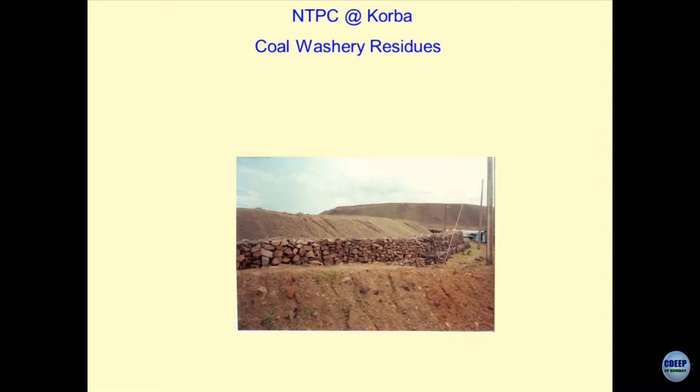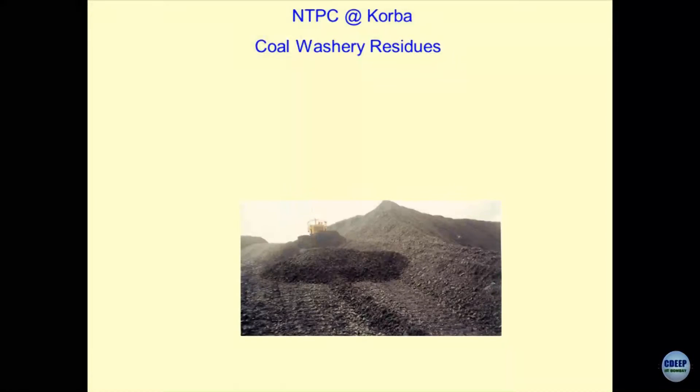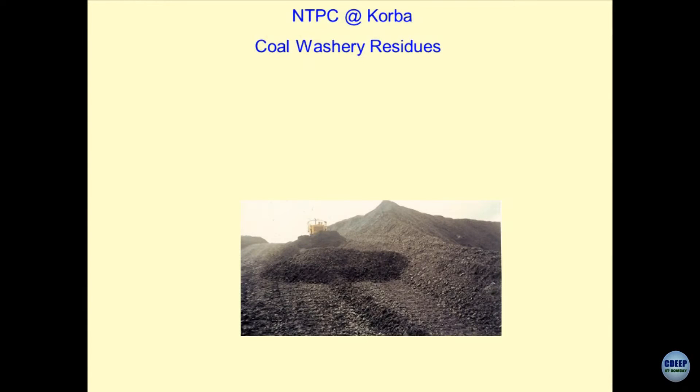These are coal residues which have been stacked in a multilayer system, and the mandate given to me was how to utilize these materials — because unless you create storage space, the coal which is coming out of the open cast mining cannot be generated. From a closer picture you will realize that I am quite at a height — it must be about 35 to 40 meters — where this type of road system is created to bring the coal residues after washing and to stack them over here.